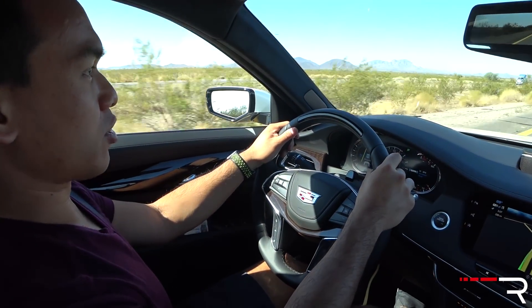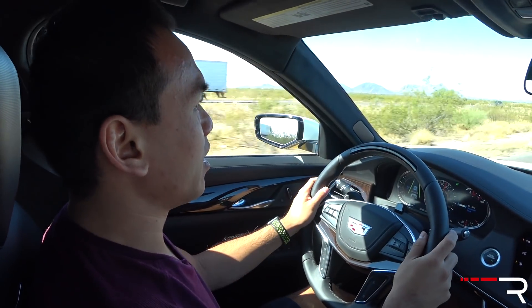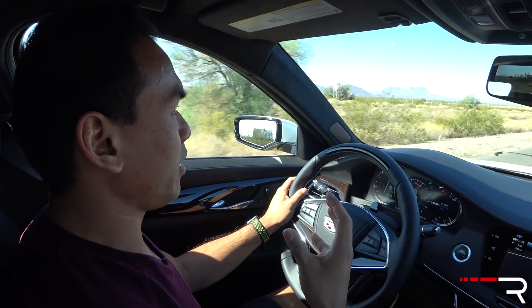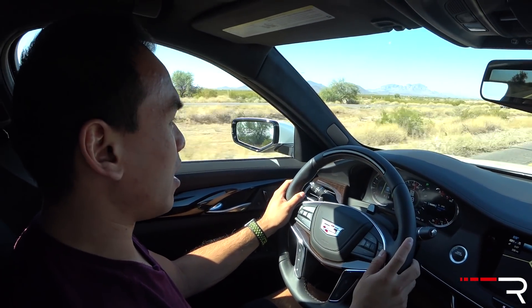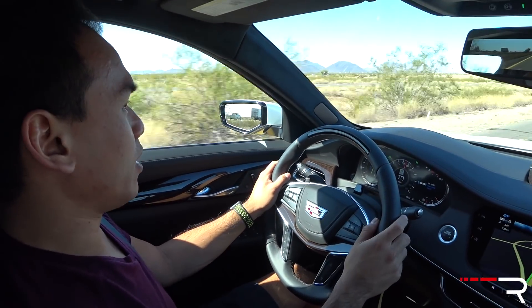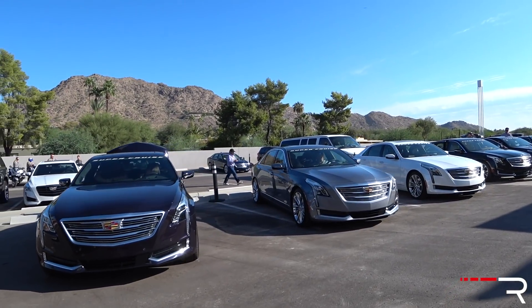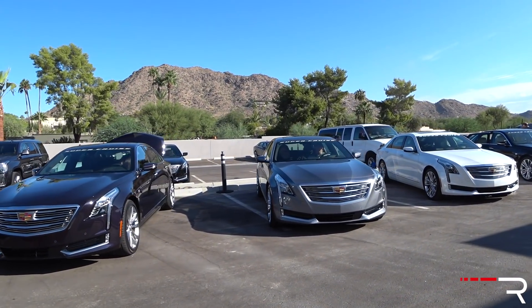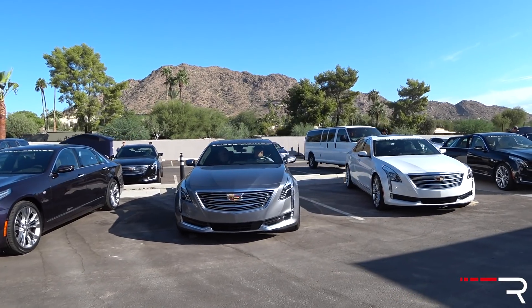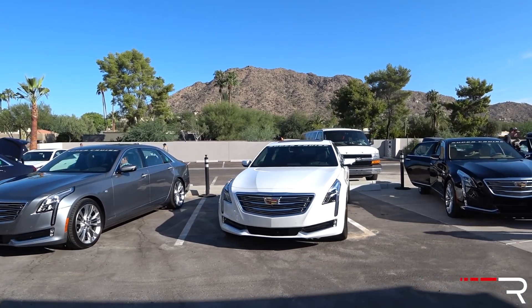I started this leg of the trip back in Santa Fe, New Mexico, where Cadillac flew me out from D.C. to start a basically 1,200-mile road trip all the way to L.A. Right now I'm actually on the second part of the trip. We arrived in Phoenix last night and we're on our way to L.A., driving the 2018 Cadillac CT6. This is the company's flagship sedan, and it's honestly a really great road trip car.